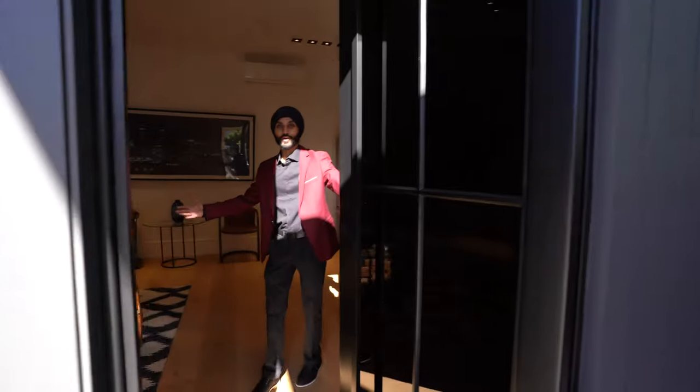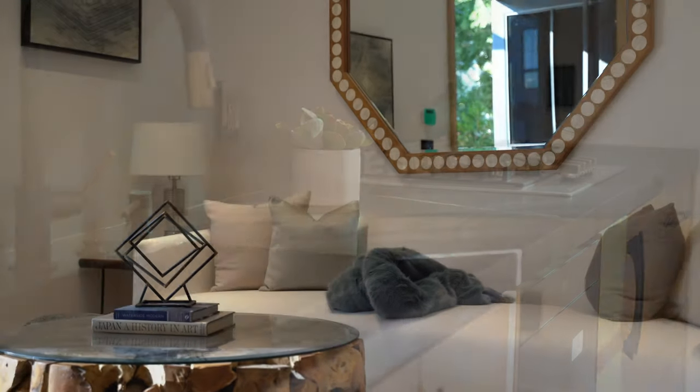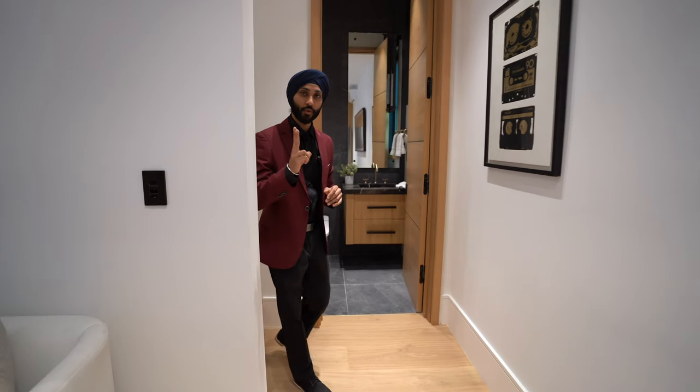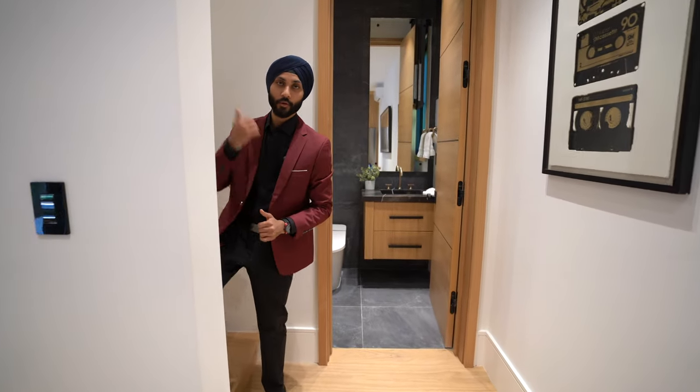Welcome to the ADU. This ADU comes fully equipped with its own personal kitchen along with a separate laundry room. Make sure you pay attention to the detail in the ceiling — it has recessed lighting along with built-in speakers. This guest house features two stories. On the first floor, we have the powder room and the living area, and I'm going to walk you guys up to the extra bedroom and bathroom upstairs.